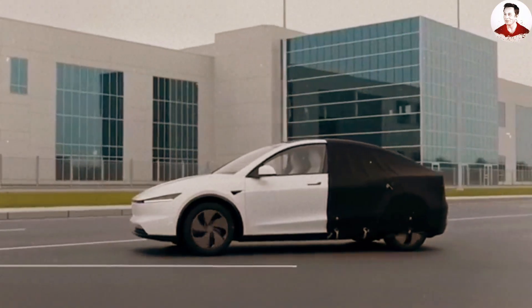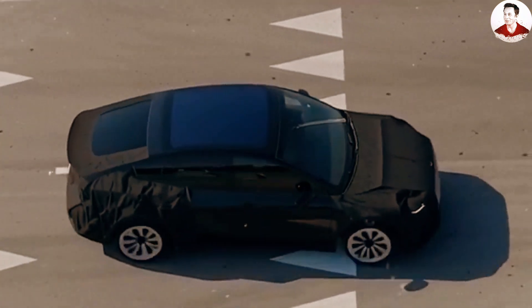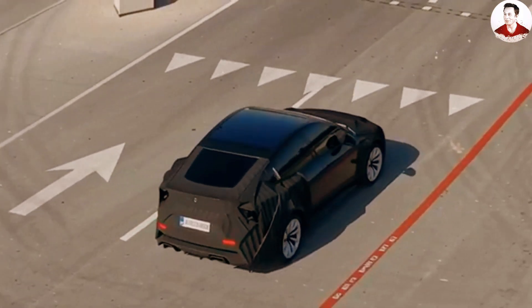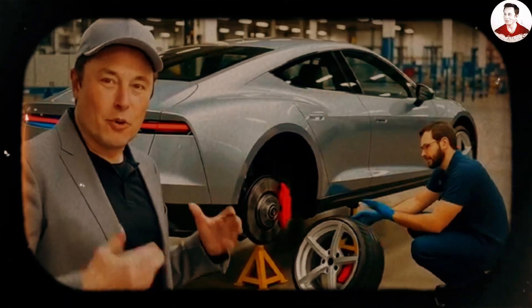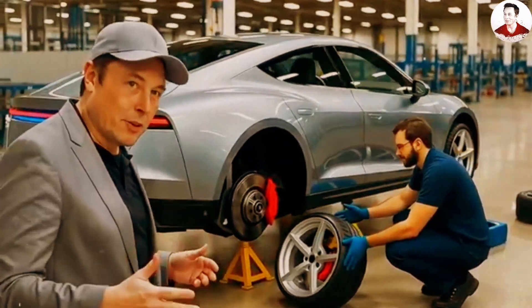At the launch event this November, we may only get to see an overview of the two models, including the base version priced at $15,990. If you're looking forward to experiencing the high-performance long-range version, it will likely cost a bit more, with an estimated price of around $20,000. However, we might have to wait until after the event to place an order, as Elon Musk expects extremely high demand.